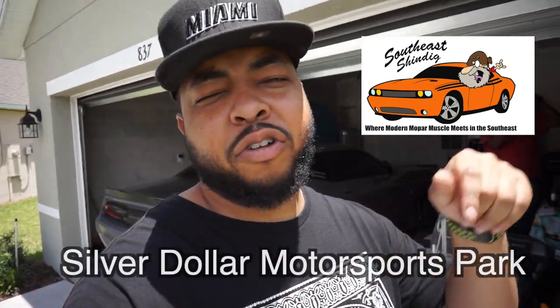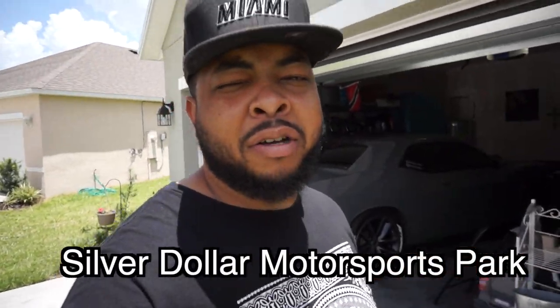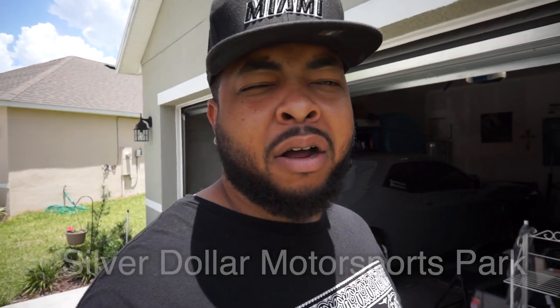Also, I'm going to the Southeast Shindig in Perry, Georgia. If you want to go, it's August 2nd to August 3rd — they're racing August 2nd at the drag strip, I'll put the name on the screen and in the description. I'm going to try and caravan with CFL Mafia. I think it's going to be a great event — if you're wanting to go to a huge Mopar meet, this is the one to go to in Perry, Georgia.